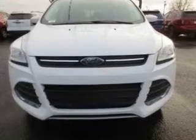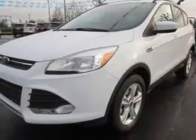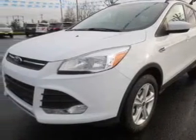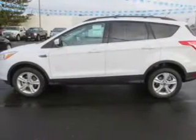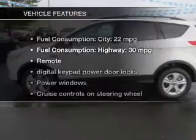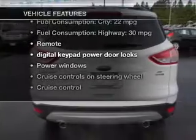The powertrain includes four-wheel drive with an efficient four-cylinder engine driven by a six-speed automatic transmission. The anti-lock braking system will help deliver you safely to your destination. Plus, enjoy these notable features that are included in this vehicle.